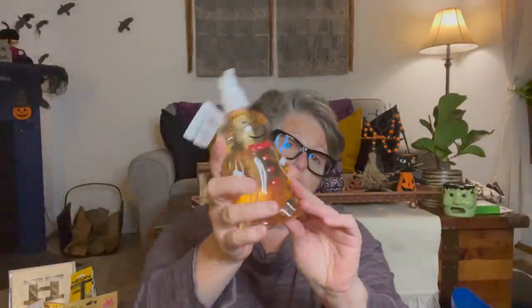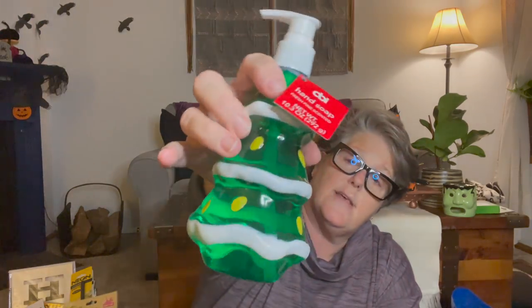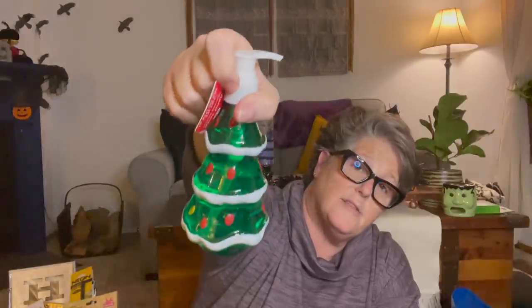I found Christmas soap! This one is Santa and he's cranberry scented - smells good. I also have the gingerbread man, which is cinnamon gingerbread scented, and that's definitely going in my kitchen since I'm decorating in a gingerbread theme. Then I got the Christmas tree soap, which actually does smell like pine. I'll see where all of these land as far as keeping versus gifting.